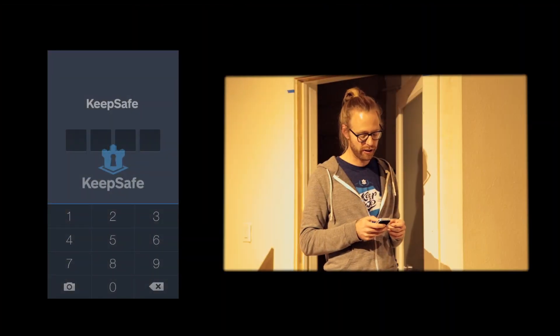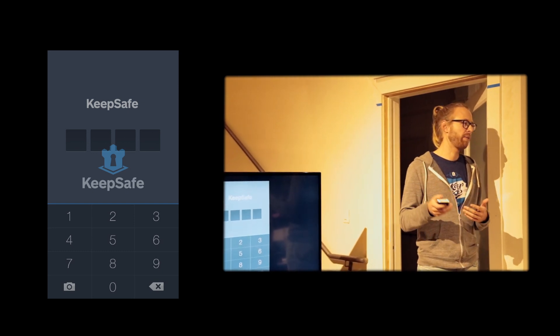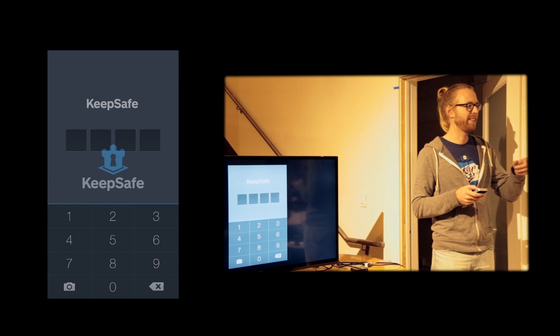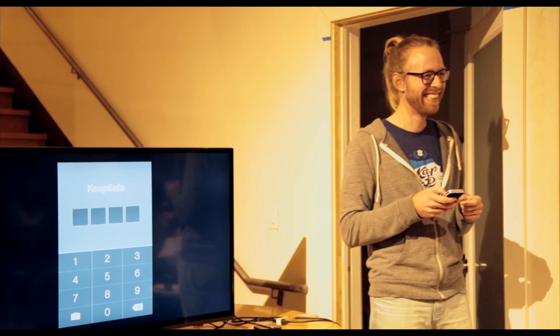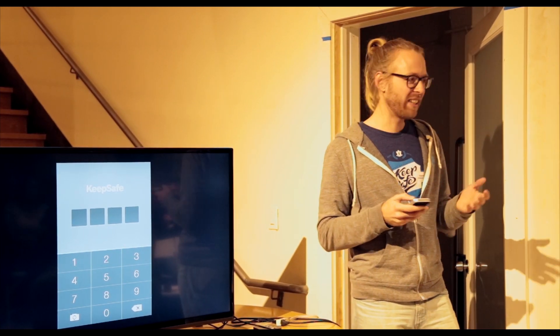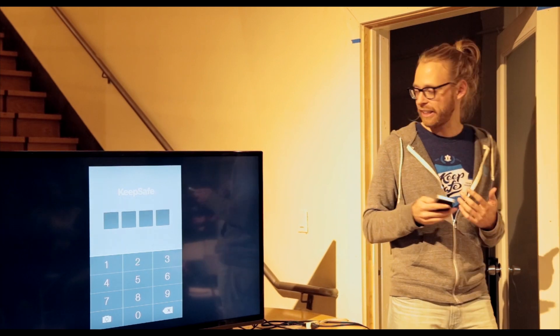Currently we're working on making KeepSafe from a simple app into a service, which basically means when you lose your phone and you open KeepSafe somewhere else, you still have your stuff on another phone — and we can provide a lot more cool things. So this is KeepSafe.